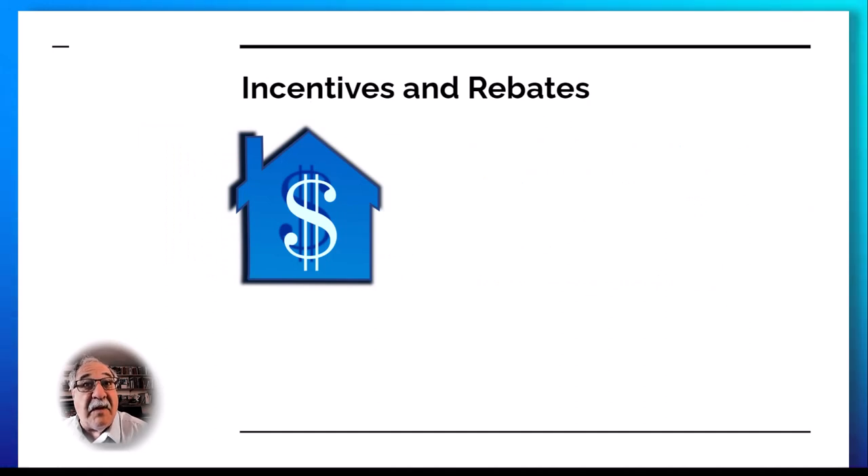Governments and utility companies currently offer incentives or rebates for installing energy efficient appliances, including heat pump water heaters. In New Hampshire, currently there's an instant rebate of $750 at the cash register.